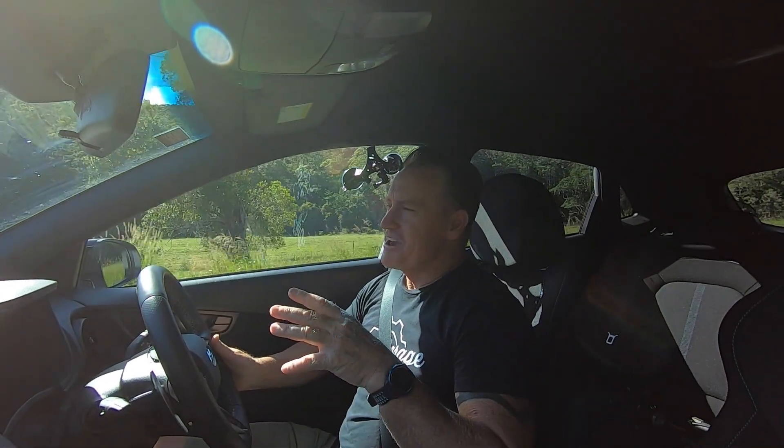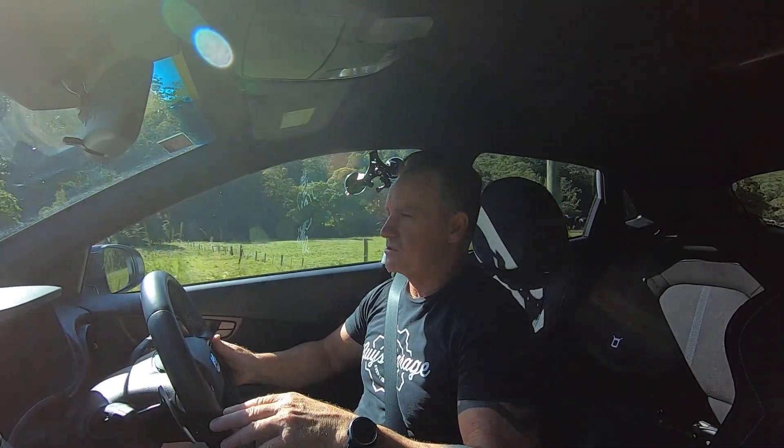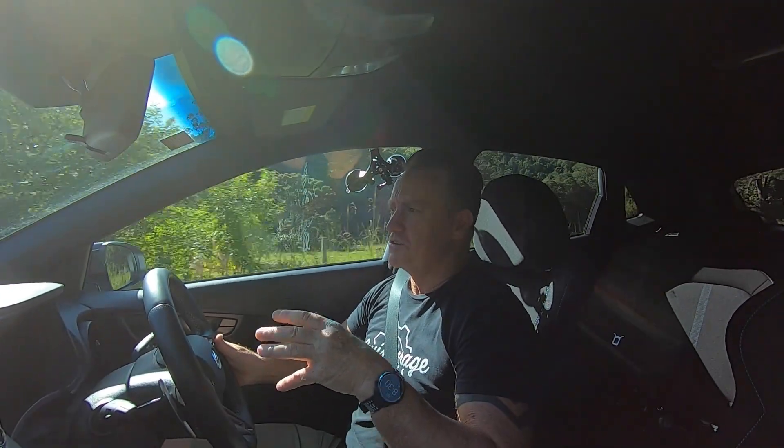He never wanted to create another hot hatch like the i30N — although the Kona N drives and feels like one — but rather keep the ride height and the command seating position of a city-focused utility vehicle.